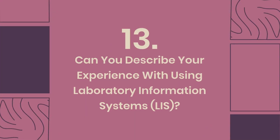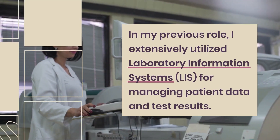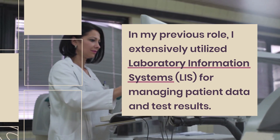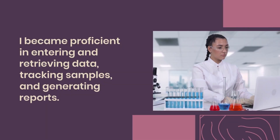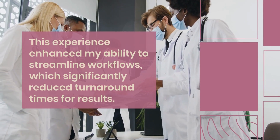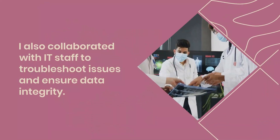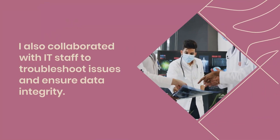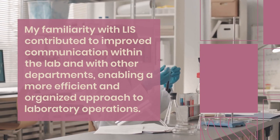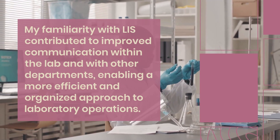Regular calibration of pipettes is essential, and I always verify measurements by repeating and cross-checking with a secondary method when necessary. Question 13: Can you describe your experience with using laboratory information systems (LIS)? In my previous role, I extensively utilized laboratory information systems (LIS) for managing patient data and test results. I became proficient in entering and retrieving data, tracking samples, and generating reports. This experience enhanced my ability to streamline workflows, which significantly reduced turnaround times for results. I also collaborated with IT staff to troubleshoot issues and ensure data integrity. My familiarity with LIS contributed to improved communication within the lab and with other departments, enabling a more efficient and organized approach to laboratory operations.